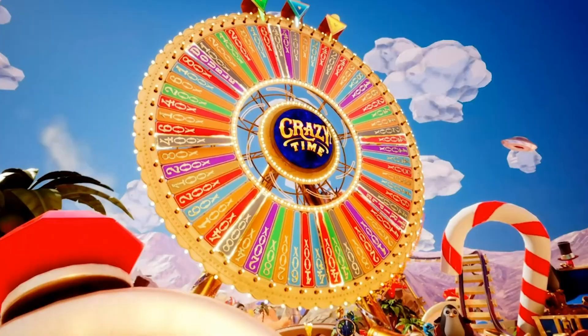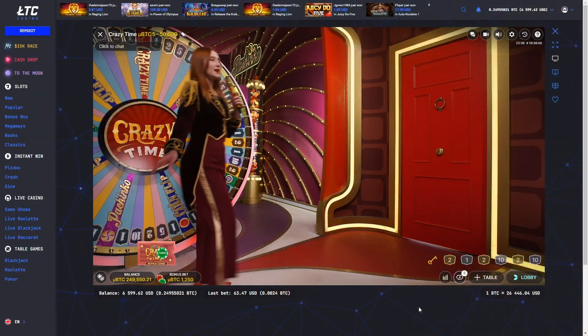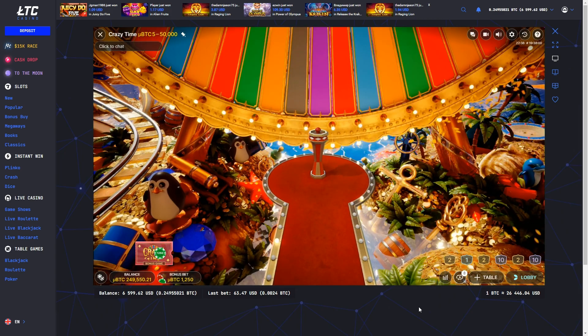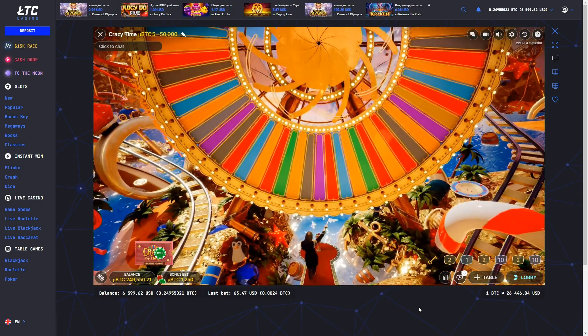In each round of Red Door Roulette, lucky numbers will be adorned with golden keys, some of which will even carry multipliers. Should the ball land on one of these fortunate spots, the host will unlock the Red Door and grant you access to the exciting world of Crazy Time.